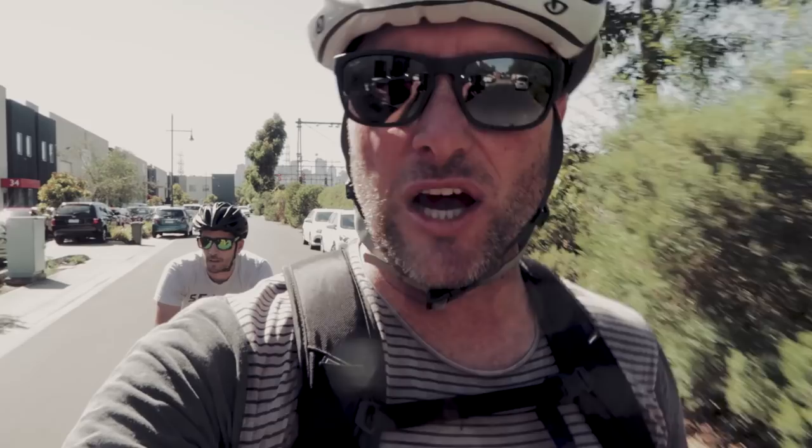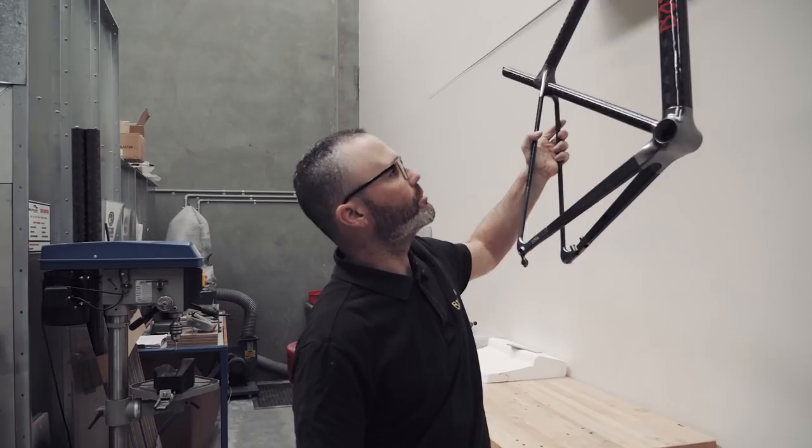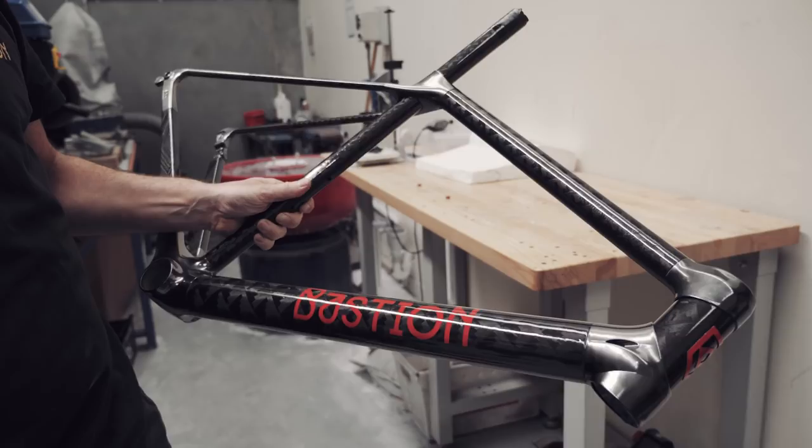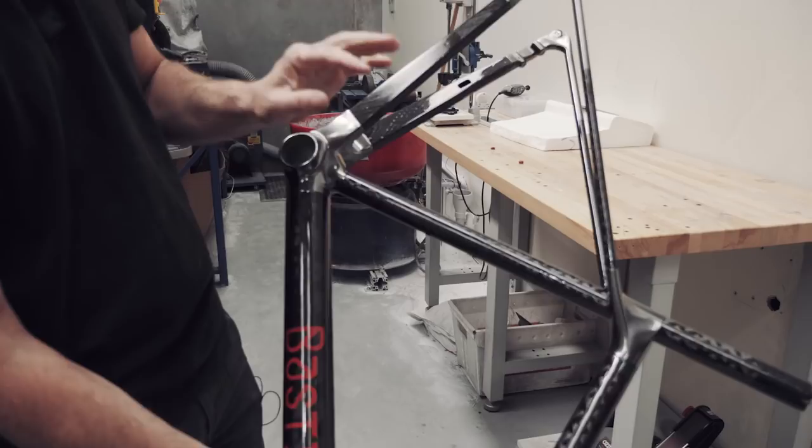It's obviously still a work in progress — needs polishing and a final coat of clear. But that's black chrome with a Ferrari red logo. You can see those glints, and that's his nickname — Bink. This bike is going to a client in Indonesia.